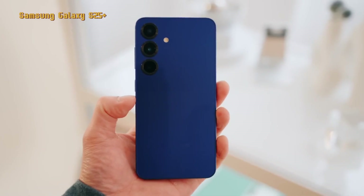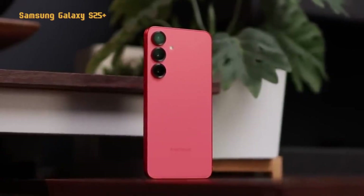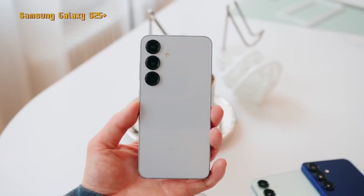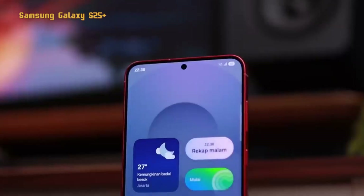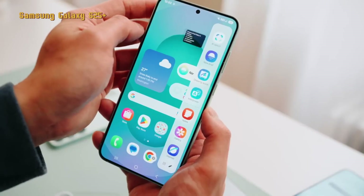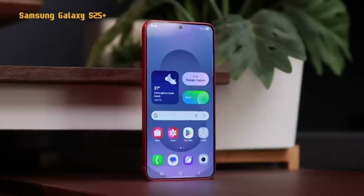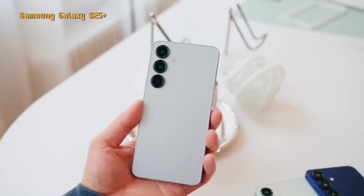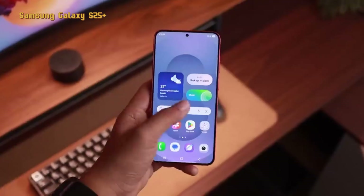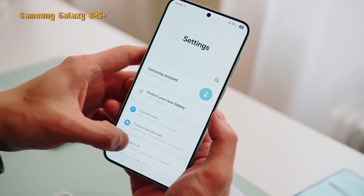Next is the Samsung Galaxy S25 Plus series. Compared to the Galaxy S25, the Samsung Galaxy S25 Plus has a wider 6.7-inch screen, a battery of 4,900 mAh, and a charging speed of 45-watt. In addition, there is an ultra-wideband feature often used for location tracking and short-distance communication. The Samsung Galaxy S25 Plus is sold from $1,029 in the marketplace.